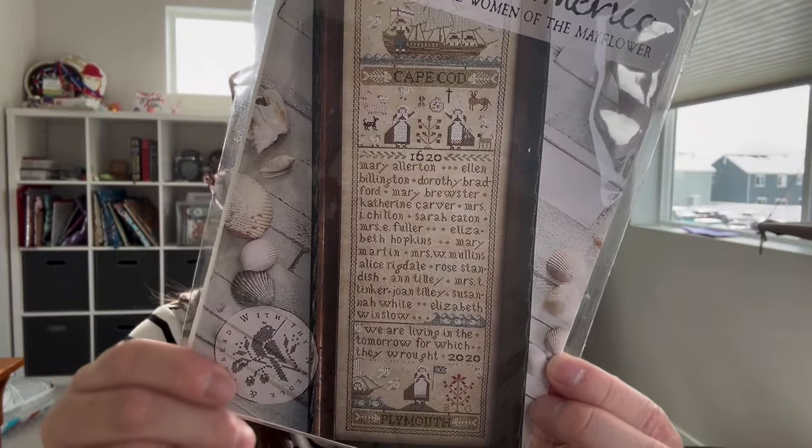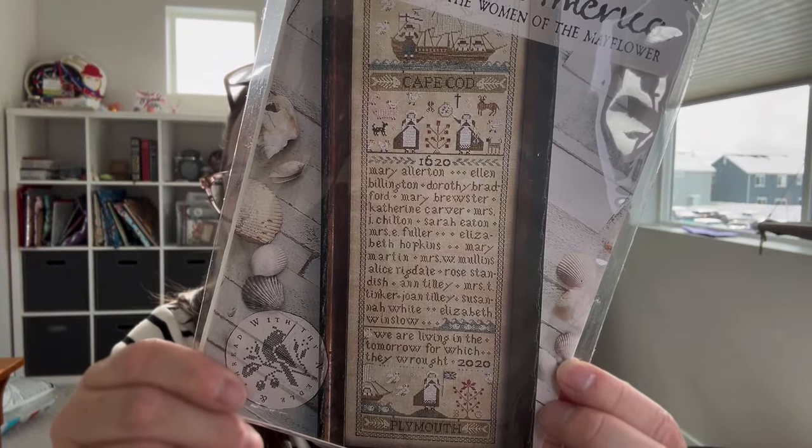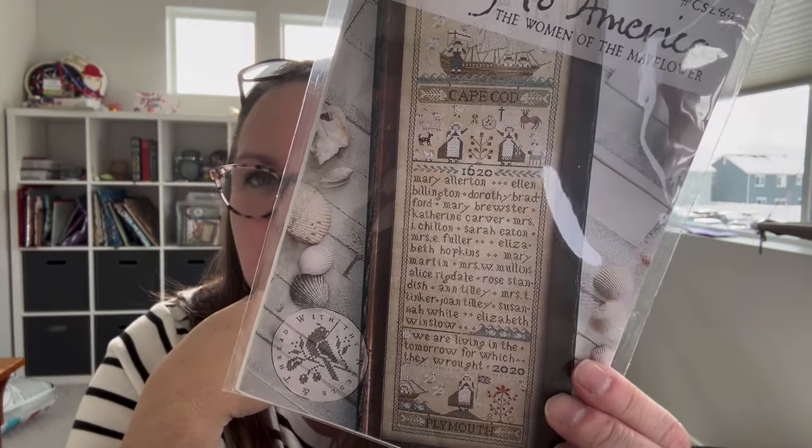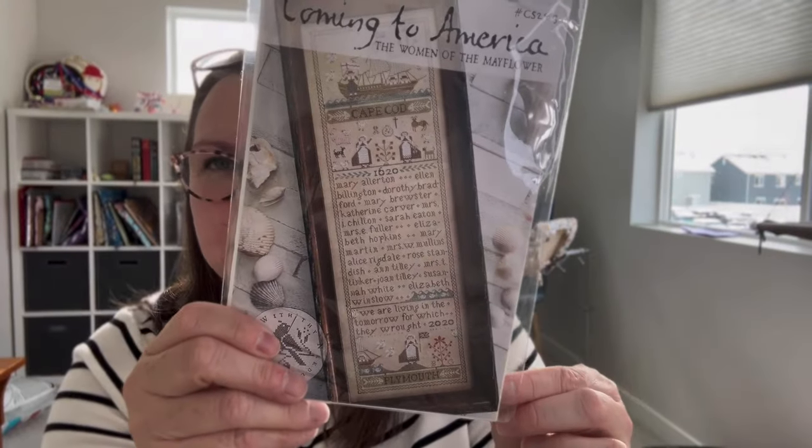I do have some relatives on both sides — my mother's and my father's side — that came over on the Mayflower. So I need to find out who it is and I will stitch their names in a different color to signify that they are family.